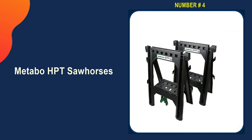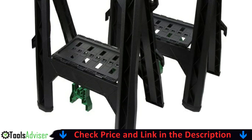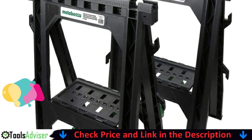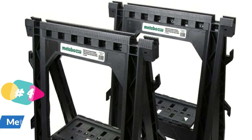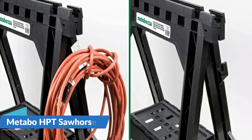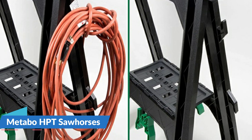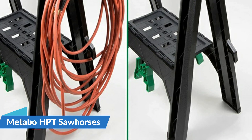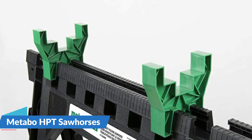Number four in our list is the Metabo HPT Sawhorses — a versatile and lightweight pair of sawhorses with amazing features. With the pair of sawhorses you also receive four saw bucks to cut your sheets and panels as desired. These sawhorses have a weight capacity of 1200 pounds, which is ideal. They are equipped with built-in storage shelves and cord hooks to provide an effortless working experience. The whole unit comes fully assembled, so less effort from your side. However, the design isn't foldable, but the affordable price tag makes up for it.